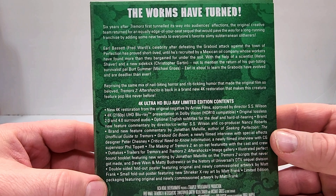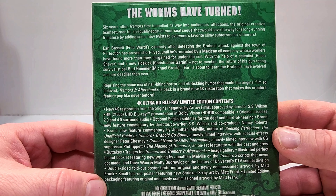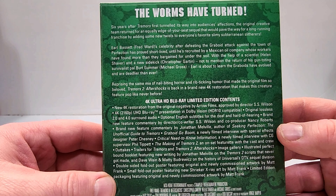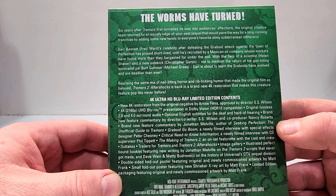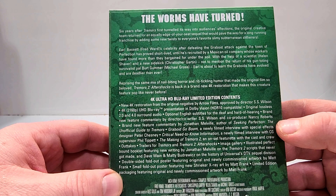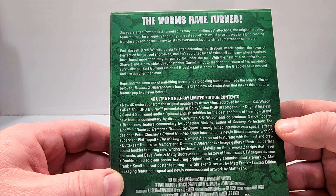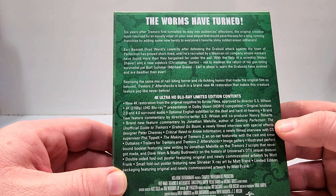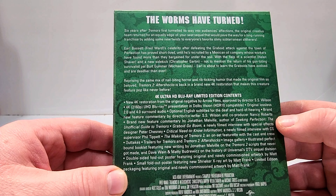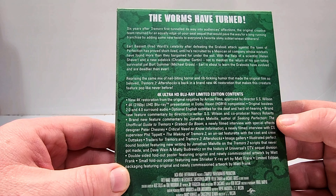The worms have turned. Six years after Tremors first tunneled its way into audiences' affections, the original creative team returned for an equally edge-of-your-seat sequel that would pave the way for a long-running franchise by adding some new twists to everyone's favorite slimy subterranean slithers. Earl Bassett, celebrity after defending the graboid attack against the town of Perfection, has proved short-lived until he's recruited by a Mexican oil company whose workers have found more than they bargained for under the soil. With the help of a scientist and a new sidekick, not to mention the return of his gun-toting survivalist pal Bert Gummer, Earl is about to learn that the graboids have evolved and are deadlier than ever, reprising the same mix of nail-biting horror and rib-tickling humor that made the original film so beloved. Tremors 2: Aftershocks is back in a brand new 4K restoration that makes this creature feature pop like never before.